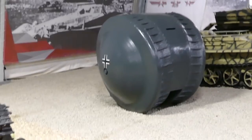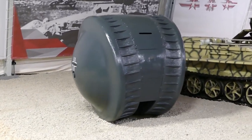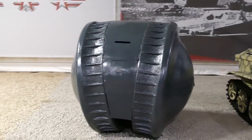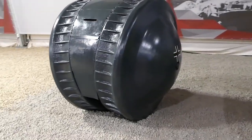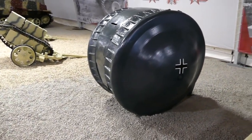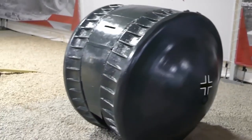In the Kubinka Tank Museum in Russia, the Kugelpanzer, or ball tank, is visually similar to its Treffaswagen predecessor. It is the only known built example of one of these ball tanks still in existence.